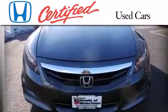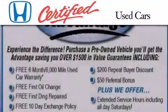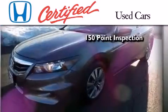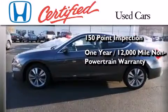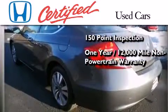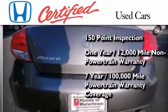In addition to the innovative engineering and quality manufacturing that is part of every Honda, this certified Honda includes an exhaustive 150-point mechanical and appearance inspection, an additional one-year or 12,000 miles of non-powertrain equipment warranty coverage on top of what's left of the original new car warranty, and seven years or 100,000 miles of powertrain warranty coverage.